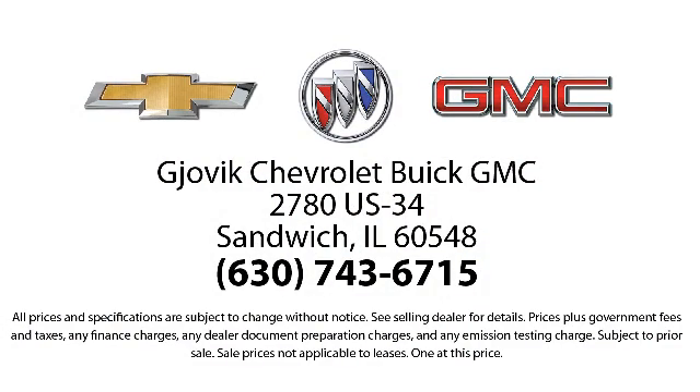From our large selection of new and GM certified vehicles, our underlying commitment and loyalty to our customers has earned us both the 50-year Chevrolet dealer award and the 25-year Buick dealer award.